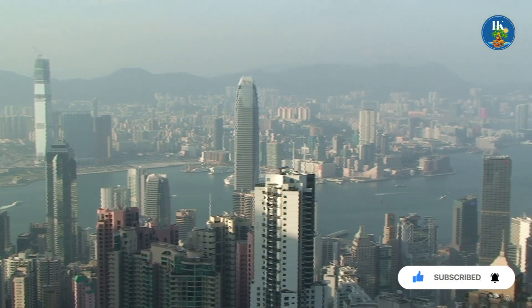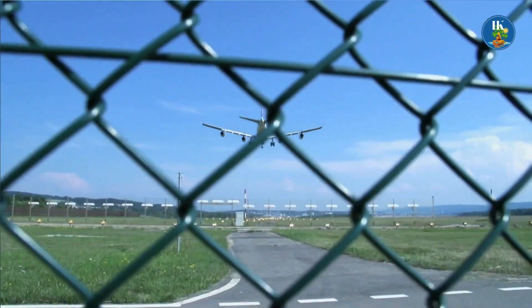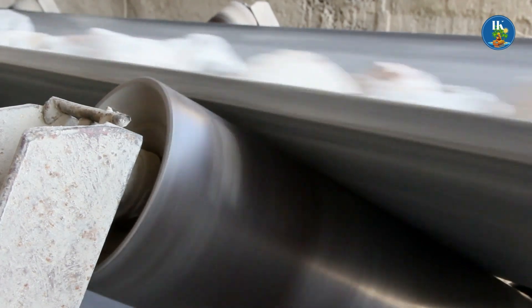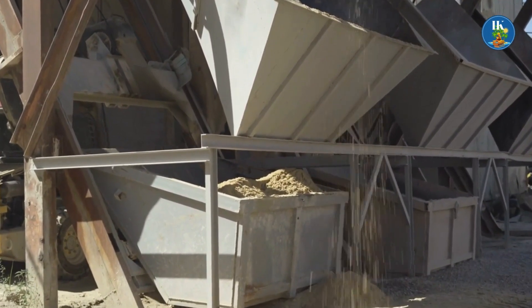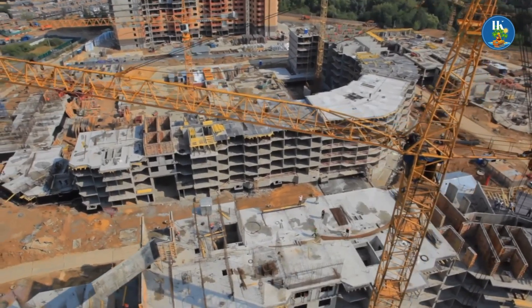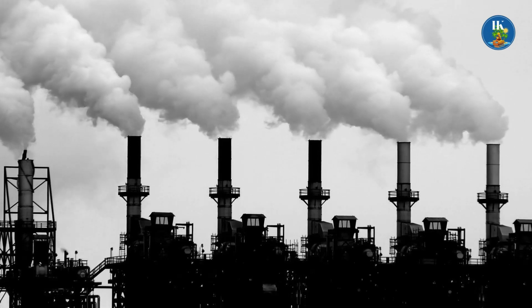Concrete buildings account for approximately 7% of global carbon dioxide emissions, significantly more than the aviation industry, which accounts for 2.5%. Every year, 4 billion tons of cement, a key component of concrete, are produced worldwide. When you factor in the carbon emissions produced during the manufacturing of concrete, metal, and other building materials, as well as the construction process itself, it's clear that housing has a significant role to play if the world is to meet its goal of reducing global carbon emissions to net zero by 2050.